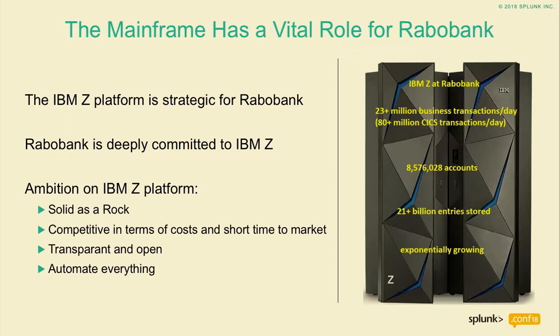Back to the story we are here for. Our enterprise vision for monitoring — what do we want to achieve? We think it's an illusion that you can produce applications that are 100% okay all the time. We don't believe we can be error-free in the near future. But what we do want to achieve is that errors or abnormal behavior of systems and applications must be detected very fast. We need the data to correct that system or application before our customers know it. That is basically why we are doing all of this.